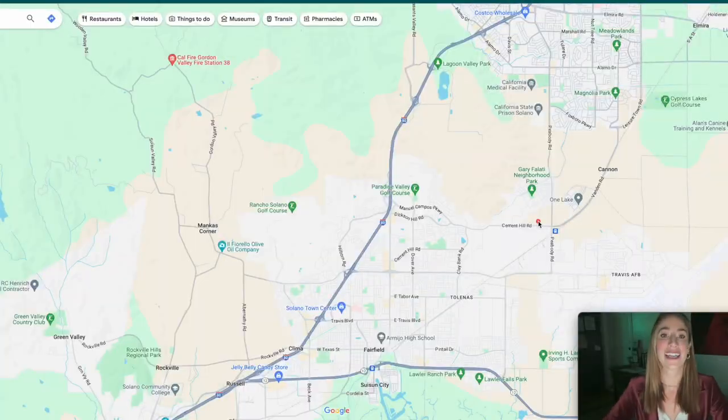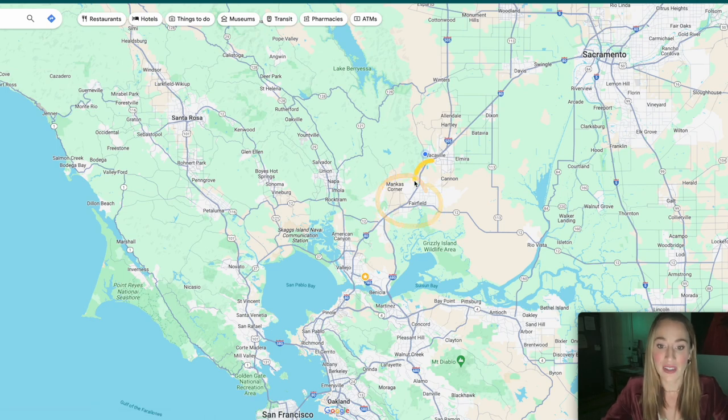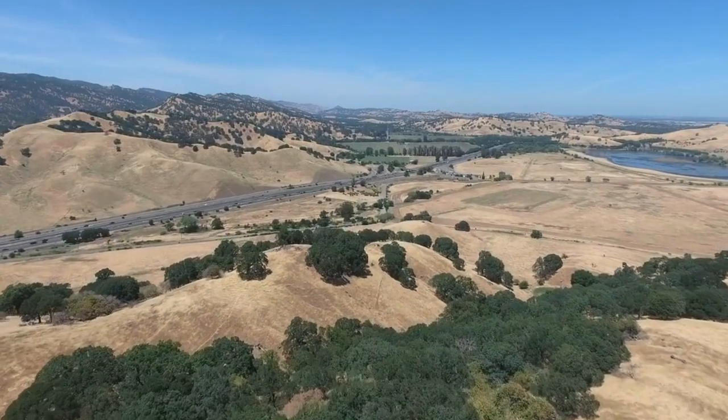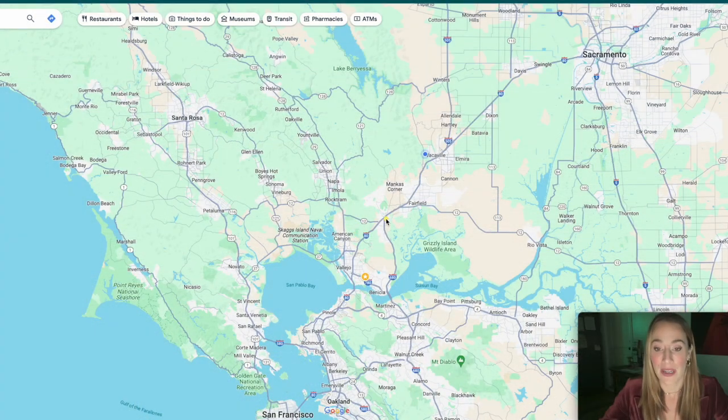Welcome to Google Maps. Let's dive right in so you know what to expect in terms of location from this community. Here we have Fairfield, and this is going to be Interstate 80 — that major freeway. This is what's going to get you to most places. If you're going east, it'll take you all the way to the state capitol, Sacramento, in about 45 minutes with traffic. And if you're going to the Bay Area, it'll connect you to San Francisco in about an hour, maybe a little over depending on traffic and time of day.